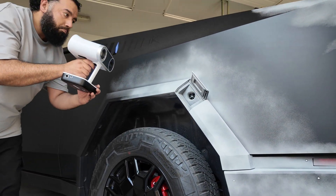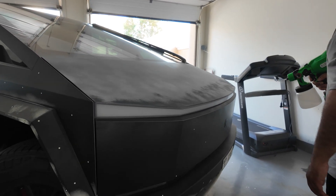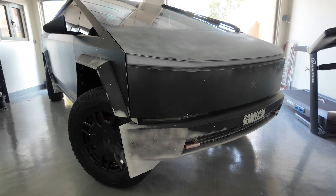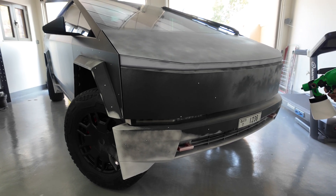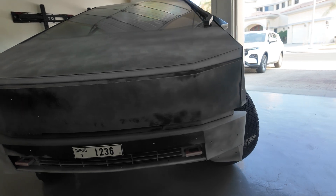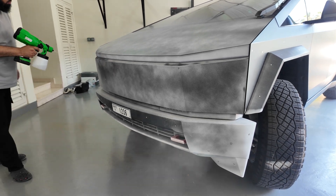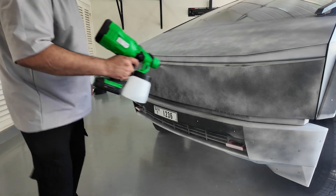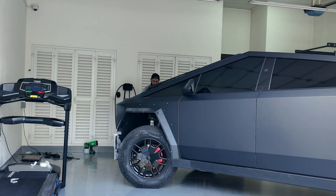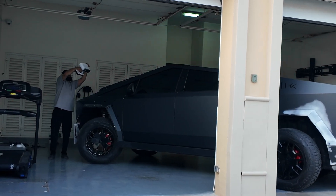We eventually got the real vehicle data onto our computer and started processing the files to make sure we hadn't missed any data. Obviously, once we scanned the vehicle we'd have to fly back to the UK to do all the designing, and if we missed anything we can't just catch a flight for a quick two-minute scan. We were there for a number of days — over about three days we scanned the vehicle on three separate occasions, collected the data, processed it, and we had everything we needed.